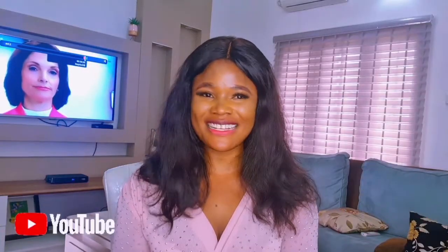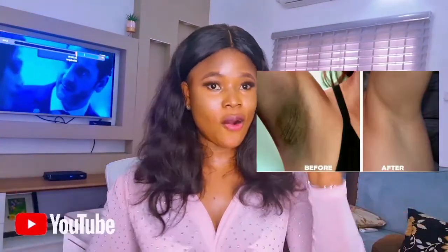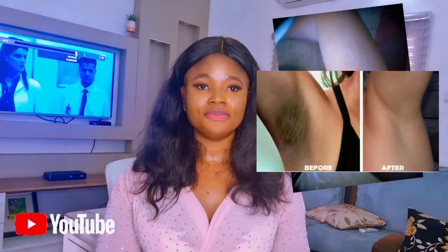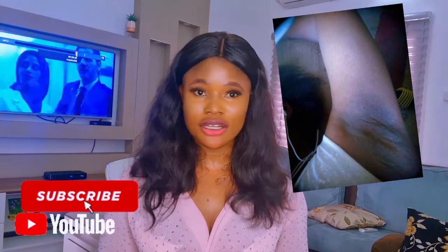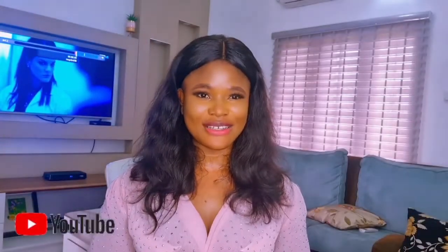Hey guys, welcome back to today's video. I'm Victoria, and today I'm going to be talking about major causes of dark armpits. If this is your first time visiting, kindly subscribe to this channel, turn on the notification bell, and like and share this video with your friends. This channel is all about effective product recommendations and I post every week, so let's go straight into the video.